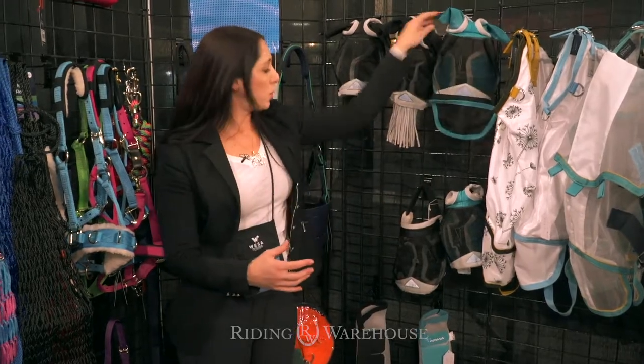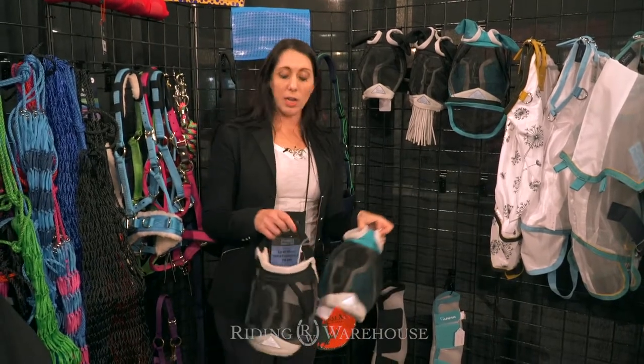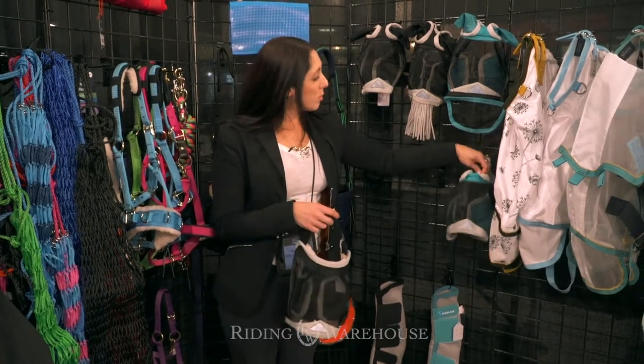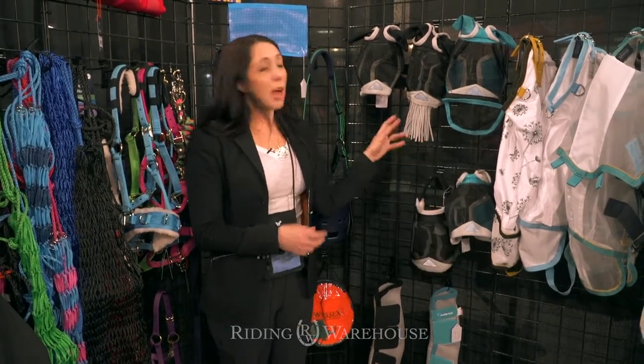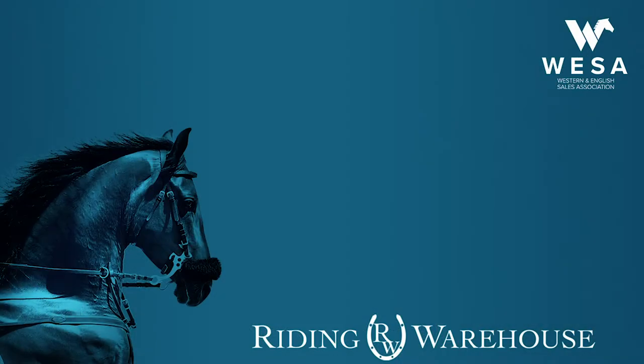And then if you have a horse that's super sensitive around the ears, we offer two options that are earless — one that has ear holes and one that goes over the ears. All of these masks are going to be available in black or teal and are going to be available soon at ridingwarehouse.com.